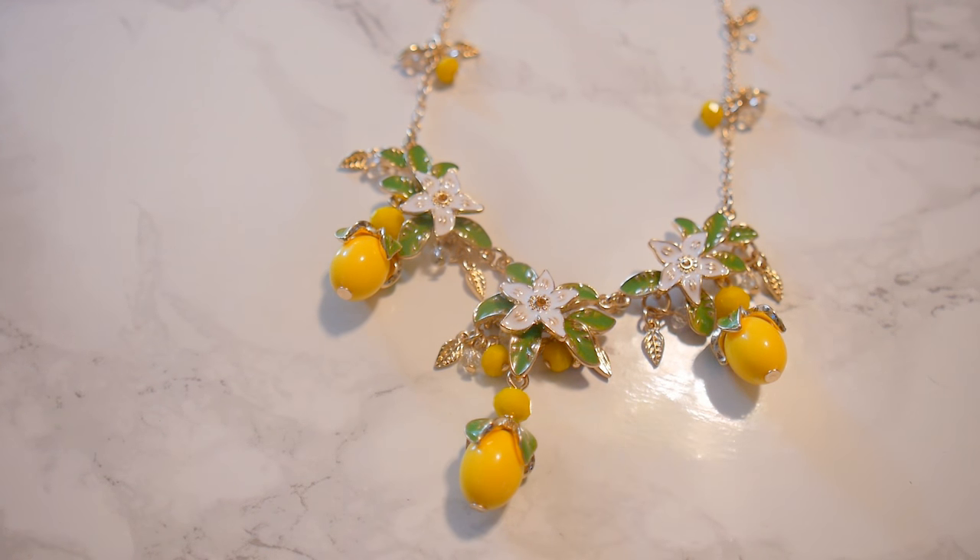I just wanted to show y'all the new Avon lemon statement necklace. It's not available as of this video, but it will be available very soon — I believe with Campaign 13, which starts tomorrow. So keep your eyes open.